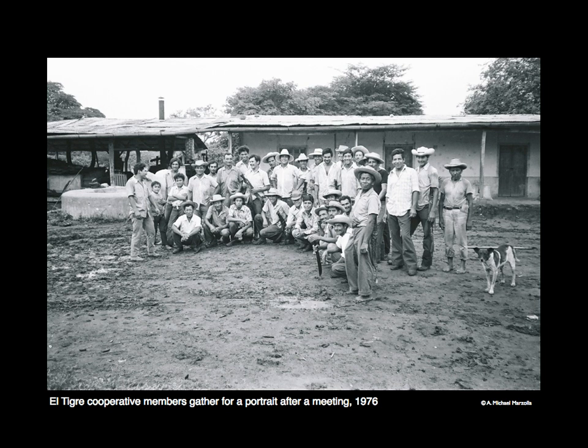The next picture is a slide of the male members gathered for a group portrait. Together as a cooperative, they were able to expand their potential and the possibility of creating a better life for themselves and their families. It was a successful grassroots effort started by the community members themselves.